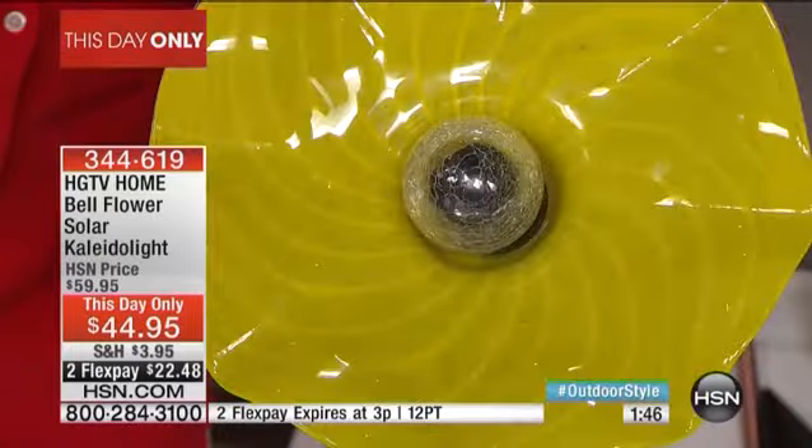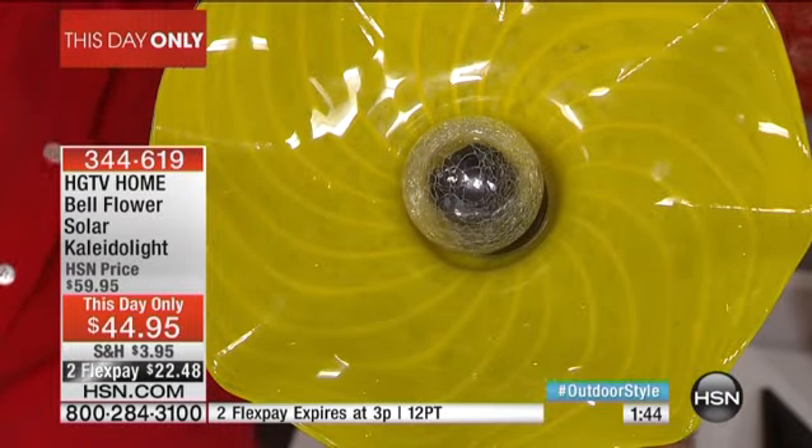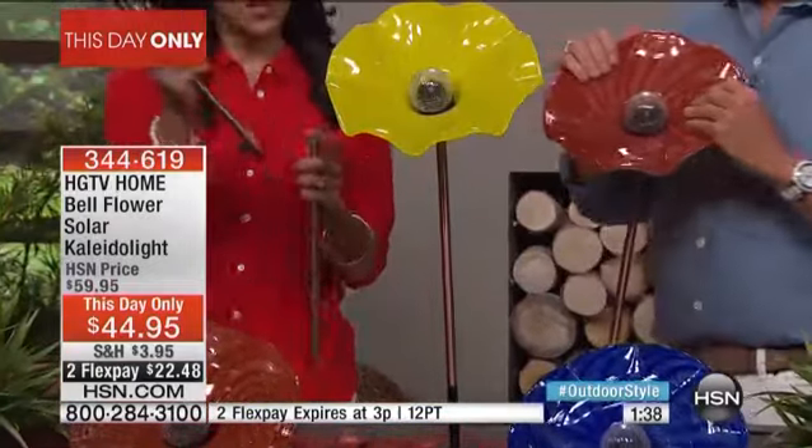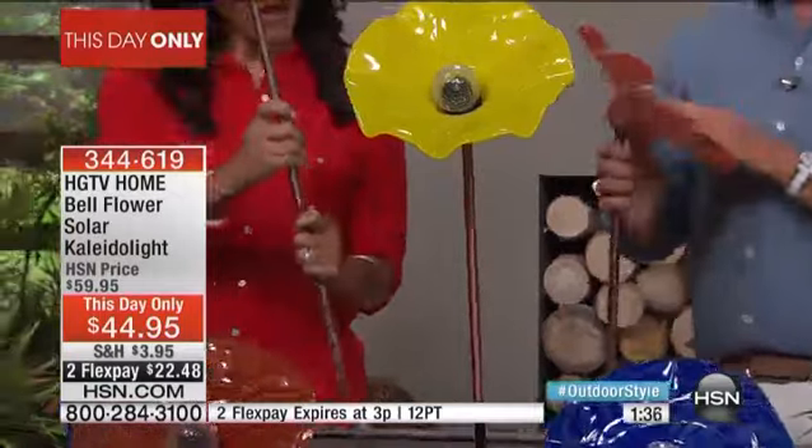Call us right now or go online to HSN.com where you can blow up the measurements. The flower is 12 inches in diameter, and it stands 45 inches tall from the top of the stake, so if you've got shrubs it'll peer out over them. We give you the stakes — if you want to make it even taller you can put both metal stakes in. This is all metal, really high quality, and you can put it anywhere.